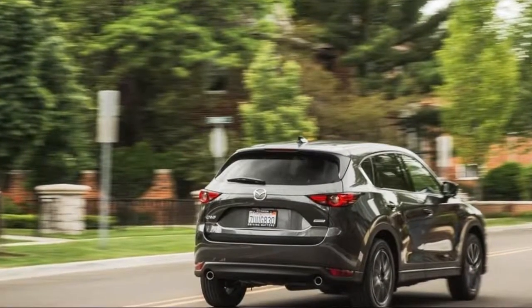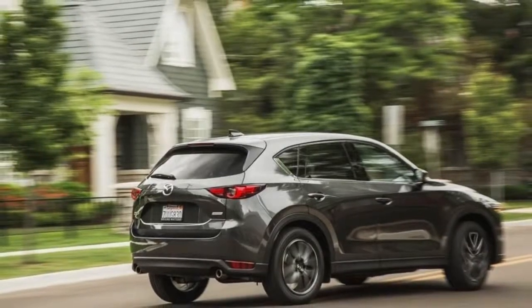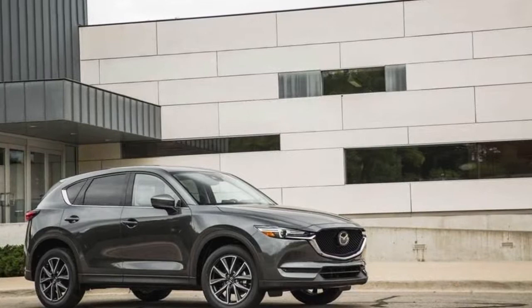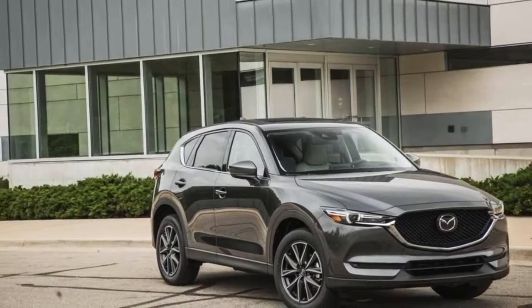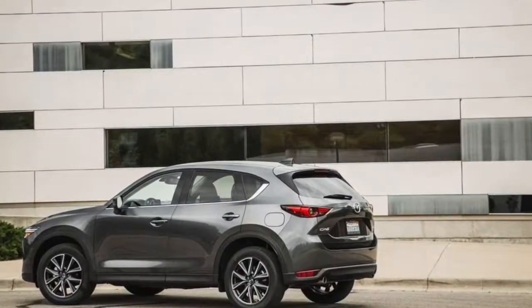A power liftgate is available on the touring trim and standard on the grand touring. Mazda's advanced keyless entry system for locking and unlocking the doors by touch is standard on both trims. Large 19-inch wheels are reserved for the grand touring, along with LED daytime running lights, adaptive headlights that turn with the steering wheel, and heated exterior mirrors.